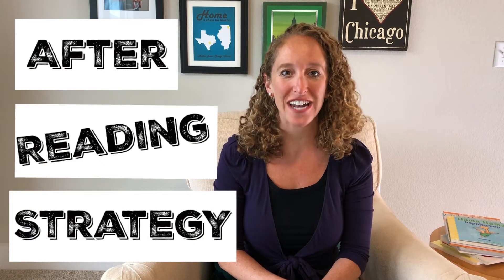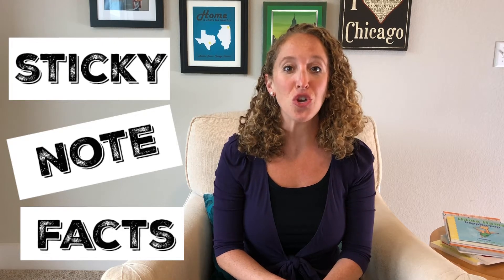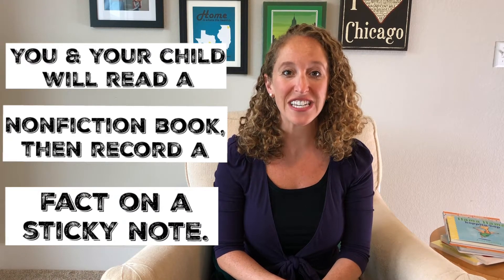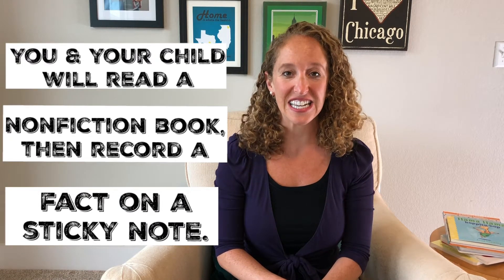Today I have a fun after reading strategy to teach you called Sticky Note Facts. In Sticky Note Facts, you and your child will read a non-fiction book and then you'll record interesting facts on sticky notes and post them in the back of the book.